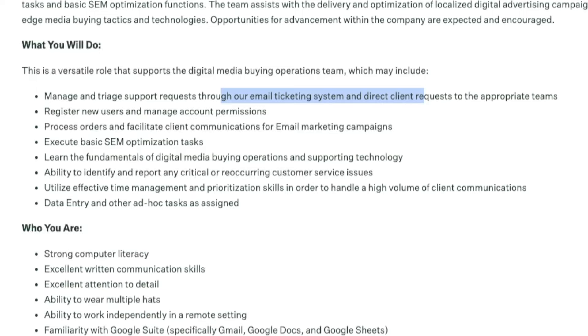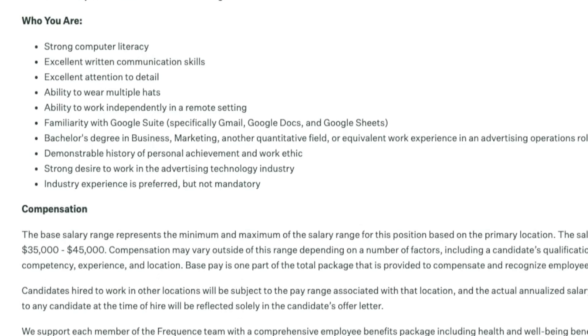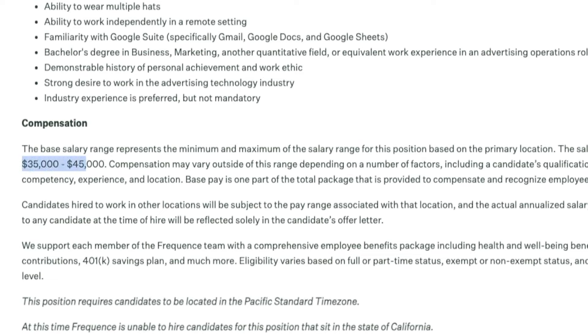You'll perform smaller actions like registering new users, managing account permissions, processing orders, and executing basic optimization tasks for their accounts — really a lot of data entry with this position. They're looking for somebody with strong computer skills, attention to detail, strong communication skills, and the ability to multitask. A bachelor's degree in business, marketing, or a quantitative field is preferred but not required — equivalent work experience in advertising operations is accepted. Pay is $35,000 to $45,000 a year.